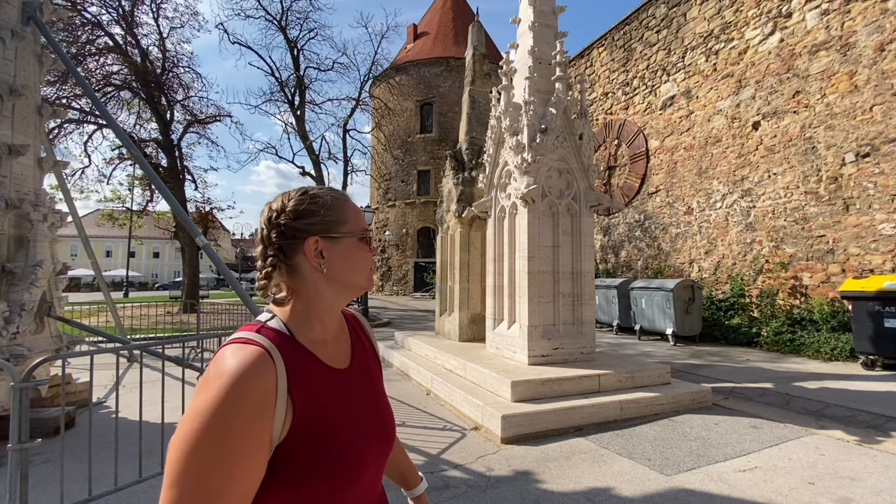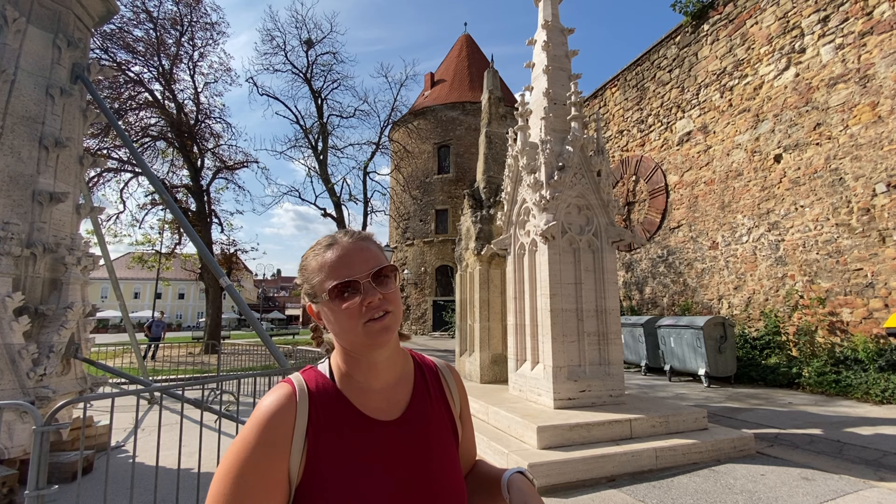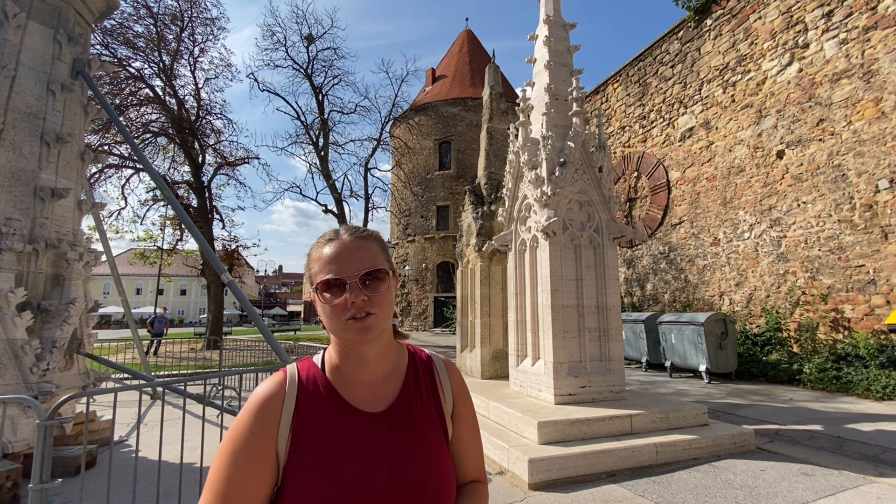Over here you can see two examples of columns. One was damaged over the years just from weather and erosion, and over many years because of communist time they were not taking care of the religious sites in Zagreb. On the right side here, in 1990 they finally underwent a full renovation of the columns, which is why that one's much nicer.